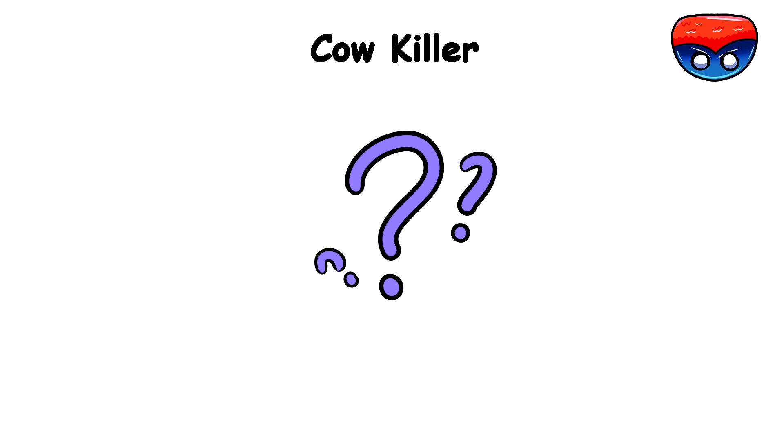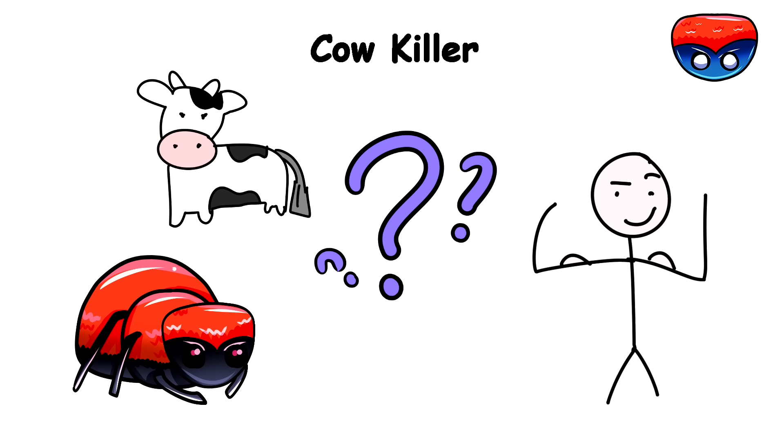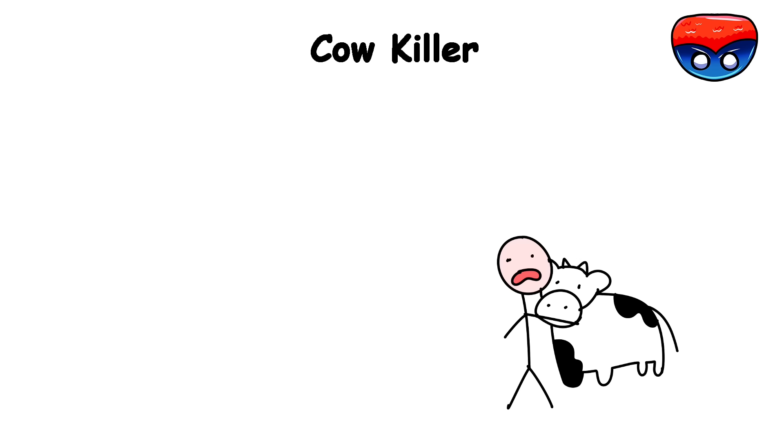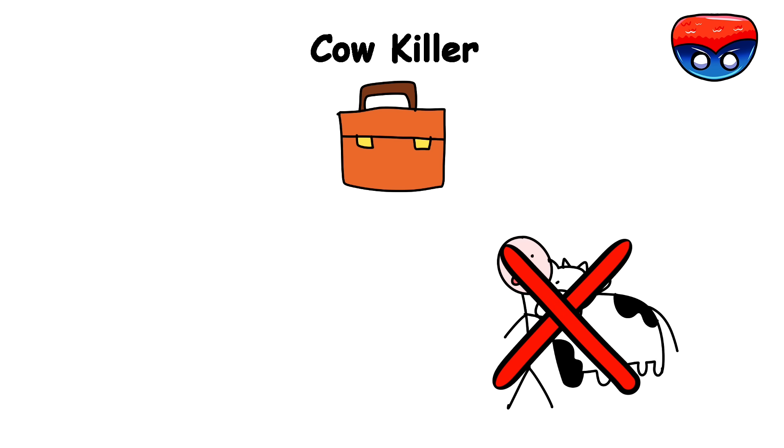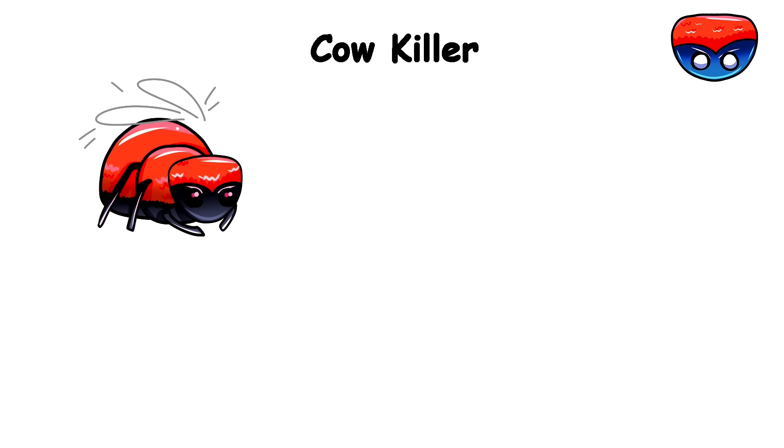Cow killer. The real question with this insect is whether you're stronger than the average cow if you're bitten by it. And in most cases, no, you aren't. Despite its name, the red velvet ant isn't an ant. It's a wingless female wasp.